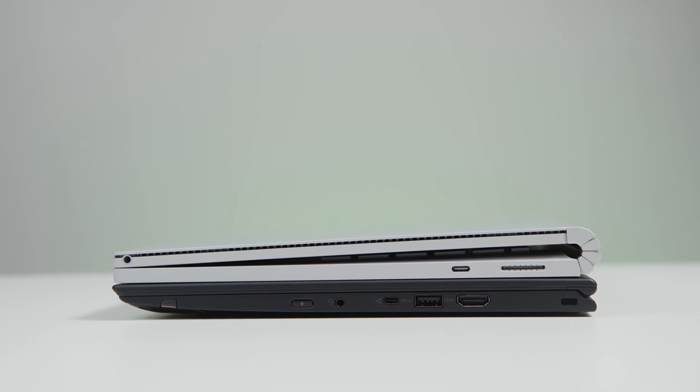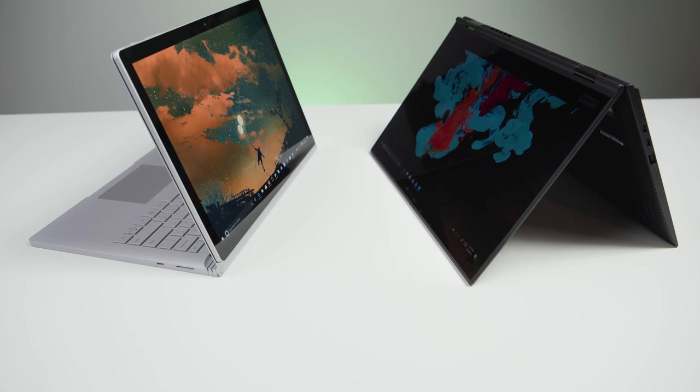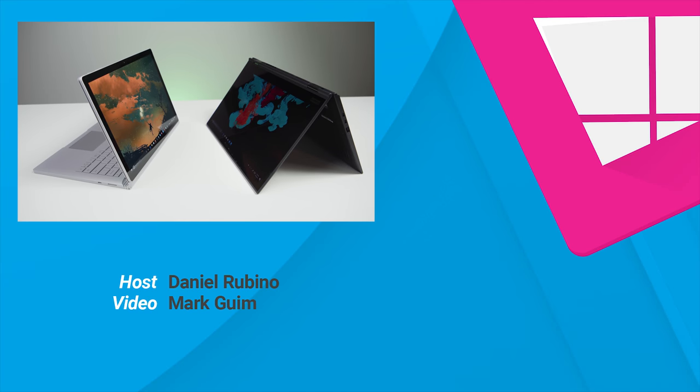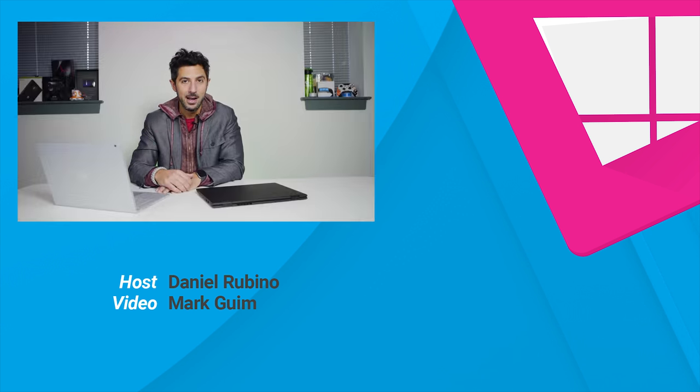That's a quick comparison between the Surface Book 2 and the Lenovo X1 Yoga third generation for 2018. If you have an opinion on which is better, leave a comment below. If you want to see another Versus video, tell me which devices you want — maybe the Spectre versus XPS 13, or the Huawei MateBook X versus something else. If you liked this video, give us a thumbs up, and as always, don't forget to subscribe. Thanks for watching!